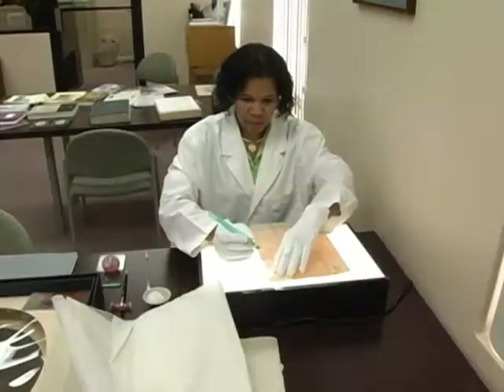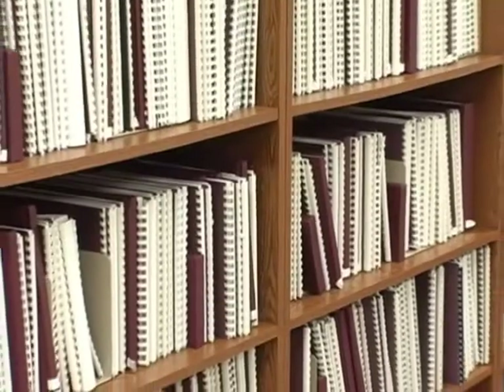Some items are damaged, but thanks to a conservator, you would never know. Today I could be working restoring a book — reviving a book. Tomorrow could be working on an original birth certificate, and maybe next week will be redoing a painting or even a photograph.